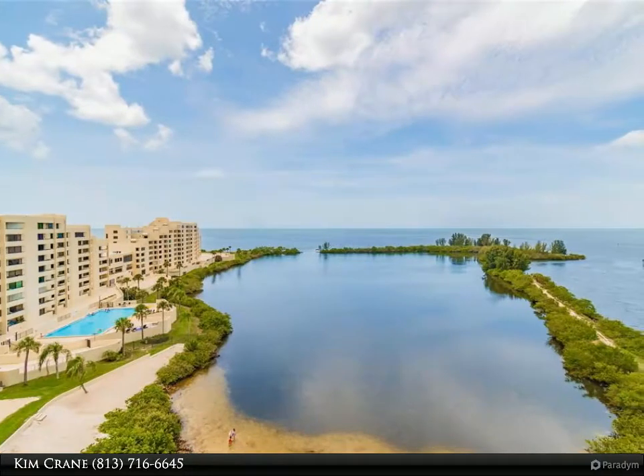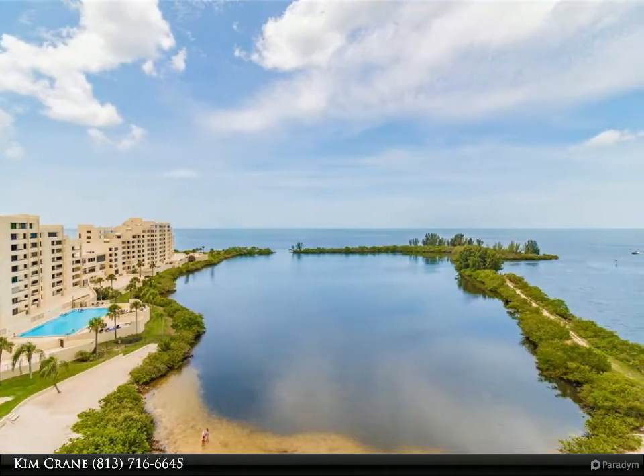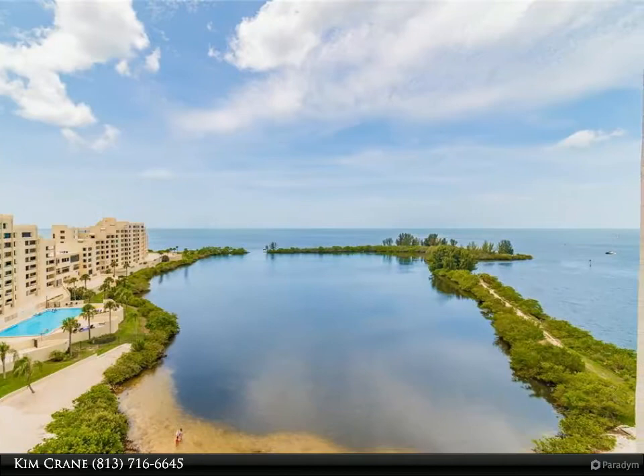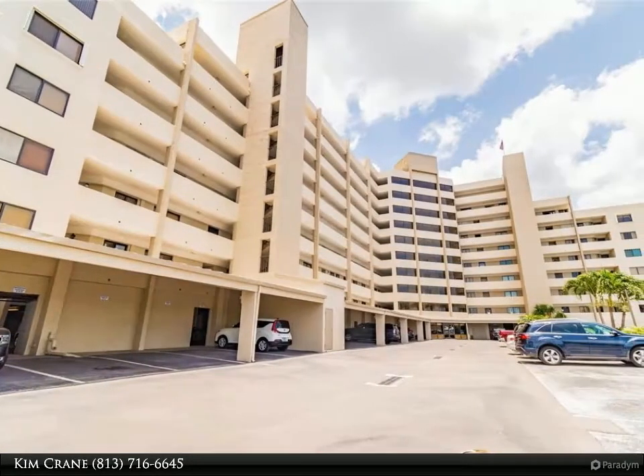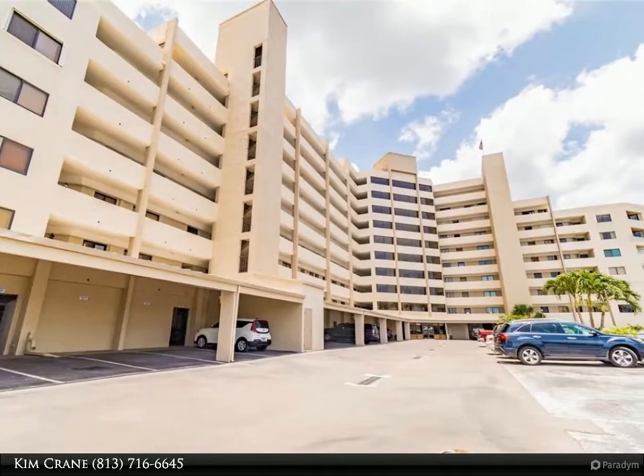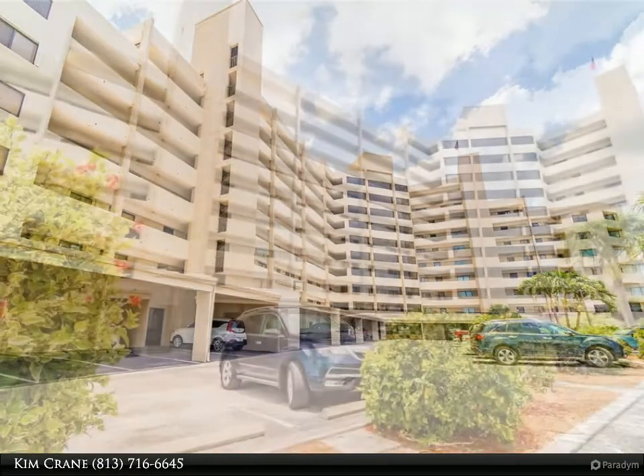This Dalton Wade Real Estate Group property video is presented by Kim Crane. Enjoy million dollar views from this two and a half plus office slash den penthouse condo. This ninth floor unit is being offered turnkey furnished, giving you that Cape Cod beachy feel.